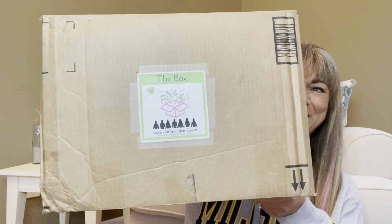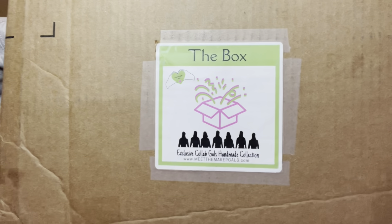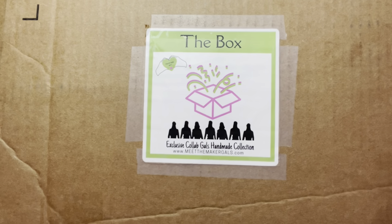Here is what the box looks like. You can see there's a little sticker on the front that just says 'The Box,' and you can see there are seven gals on there — those are the Collaboration Gals. This bi-monthly subscription box's theme is going to be cozy winter and comfy nights. I think that is like the perfect theme.